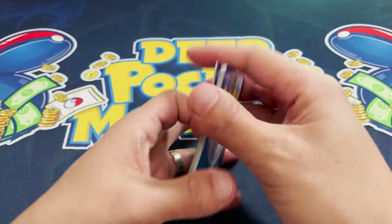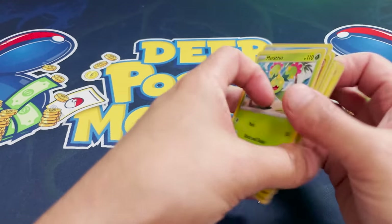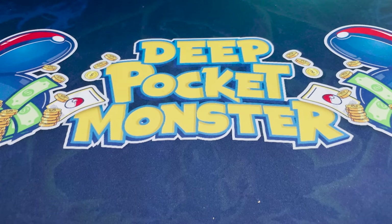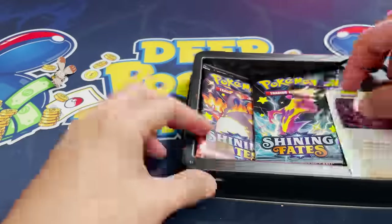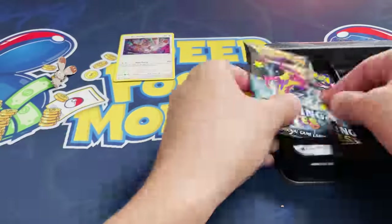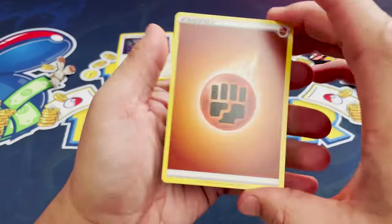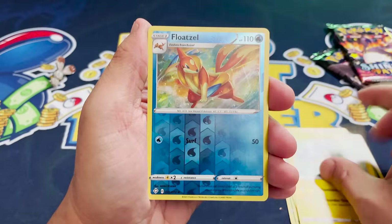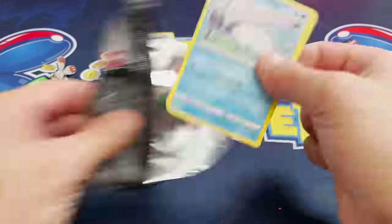Let's open this Fusion Strike pack. We have a non-hollow Maractus. In this case, it would have been more valuable to keep it sealed — but of course, you never know. Next up, the Shining Fates Bunnelby collection. We have the Bunnelby pin, the Bunnelby promo card, and three Shining Fates packs. I actually really love this set — you can get multiple hits in a pack. And Drednaw non-hollow. Okay, rough start, but we've got plenty more to go.